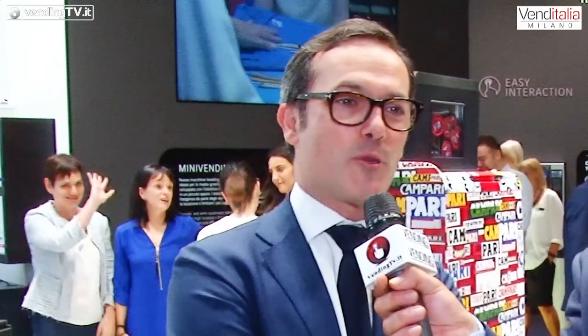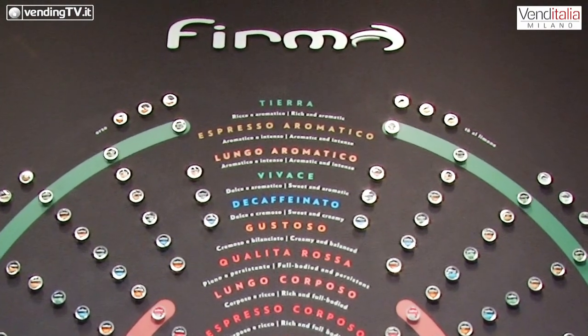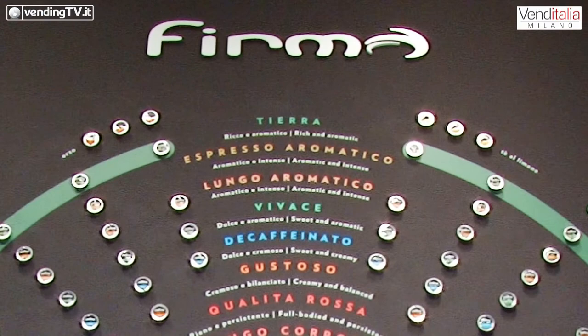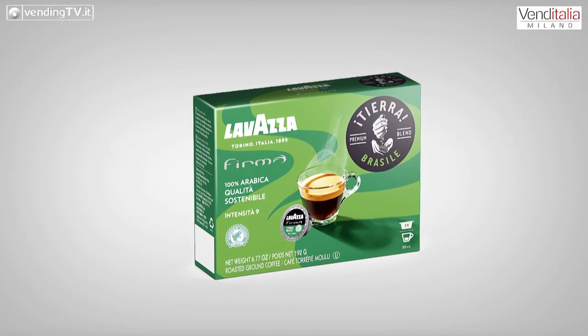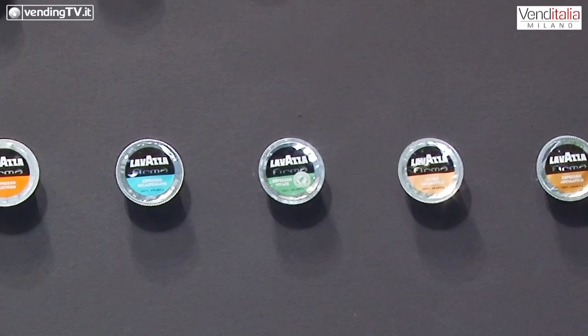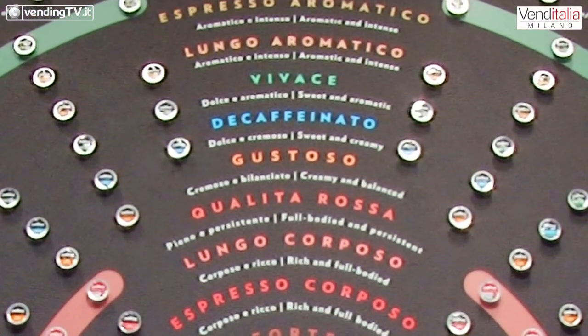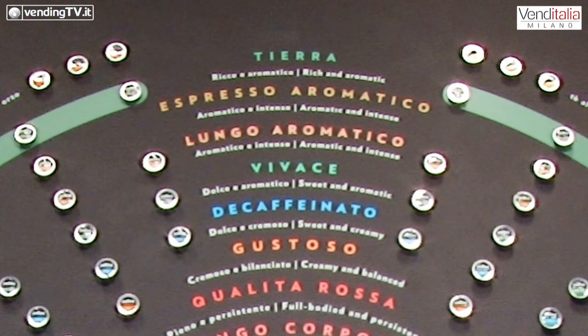Quali sono? Diciamole una per una. All'interno della gamma capsule abbiamo iniziato a lavorare, così come abbiamo fatto per i prodotti per la casa, sulle grandi marche di Lavazza. Presentiamo due varianti fondamentali: la prima è Tierra. Tierra rappresenta il mondo della sostenibilità nella gamma Lavazza, sia home che OCS. Nel mondo home abbiamo già lanciato caffè single origin e presto arriverà anche una gamma di caffè organici. Allo stesso modo, all'interno della gamma Firma, vogliamo portare prodotti di alta sostenibilità ambientale per un consumatore che conosce già queste tendenze dal reparto home.